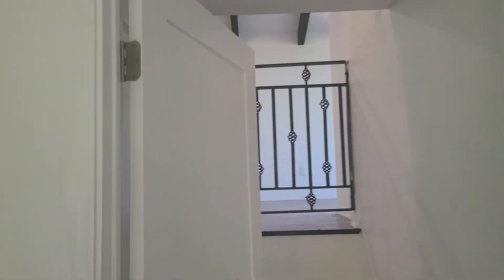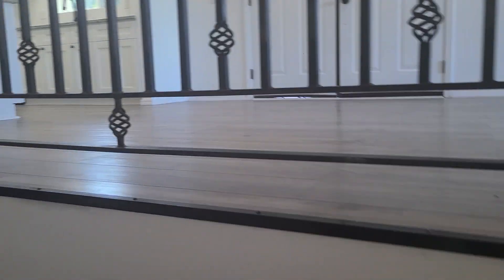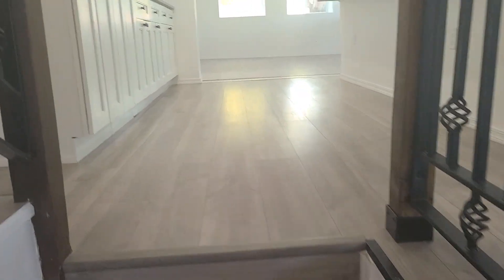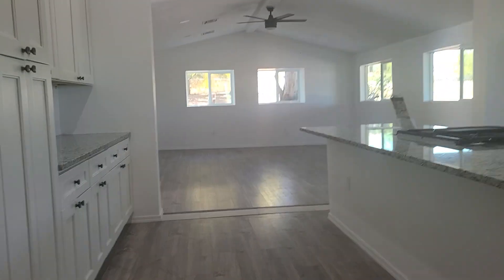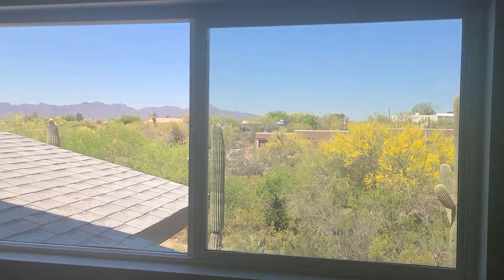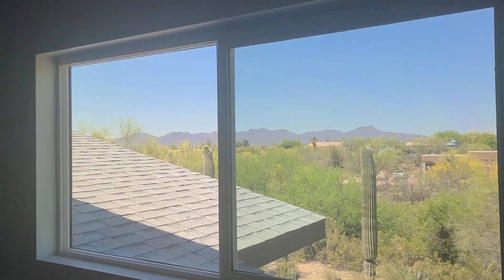And then upstairs you have three bedrooms — all big bedrooms, all with walk-in closets. Again, nice views out almost every window.